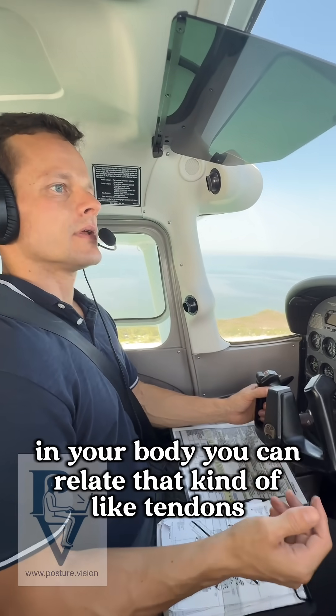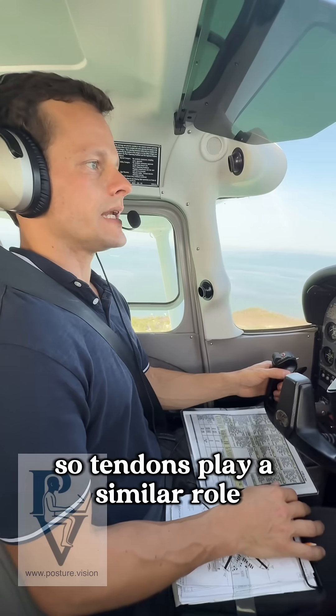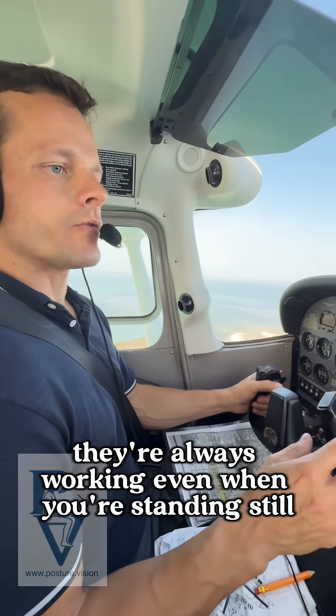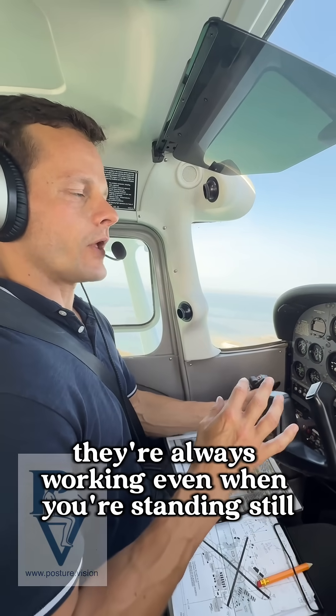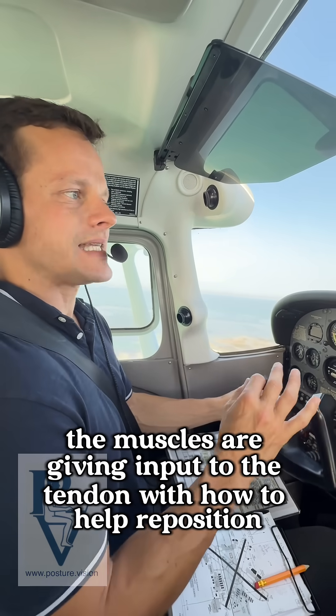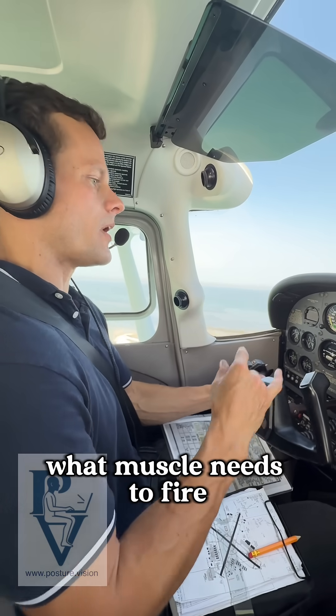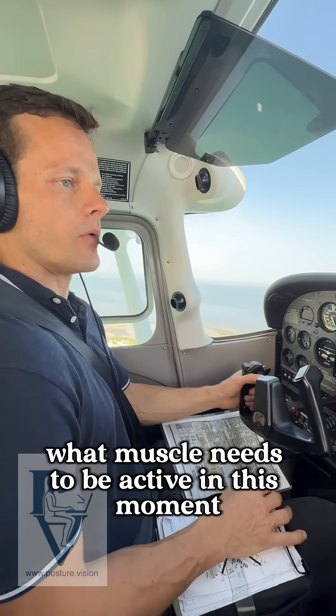In your body, you can relate that kind of like tendons. Tendons play a similar role — they connect muscles to bone. They're always working. Even when you're standing still, the muscles are giving input to the tendon on how to help reposition and proprioceptively orient what muscle needs to fire, what muscle needs to be active in this moment.